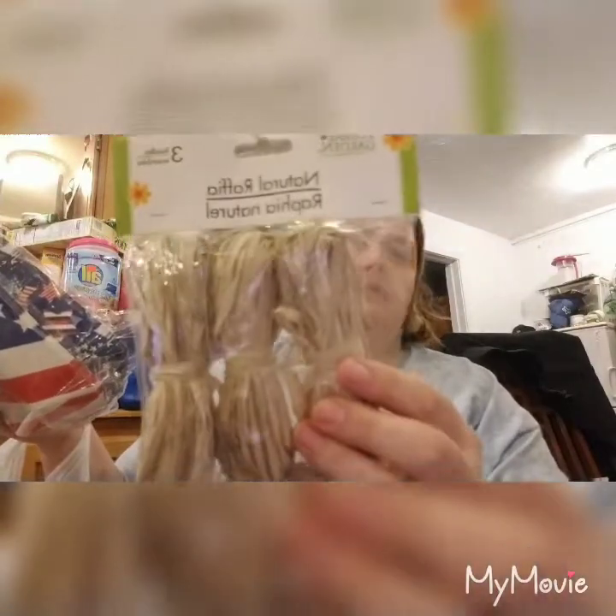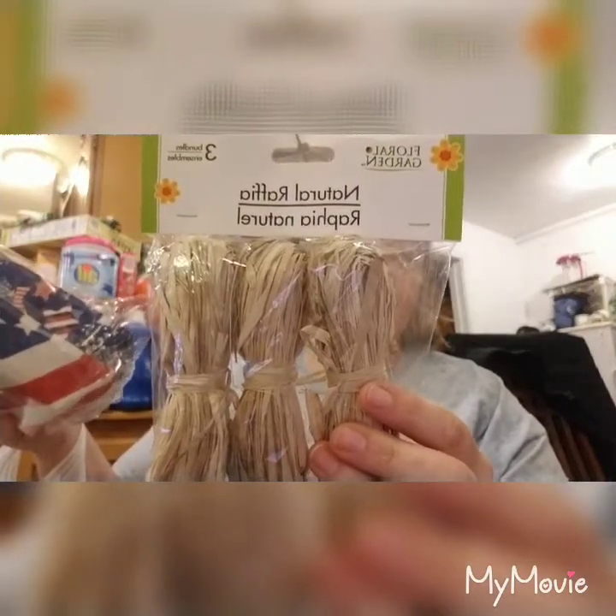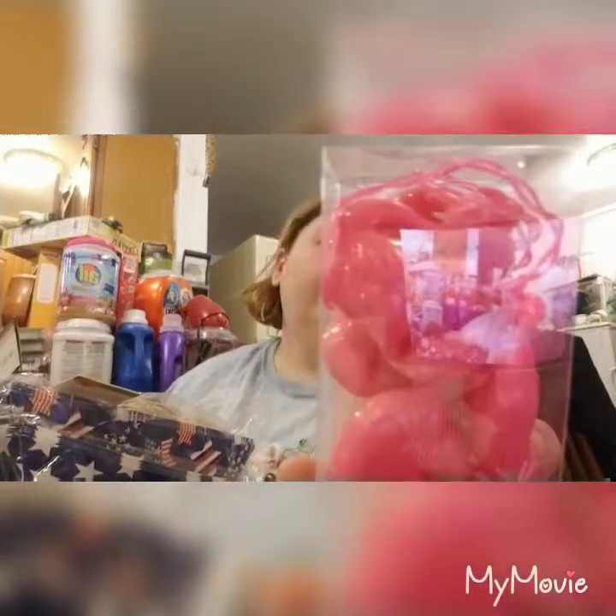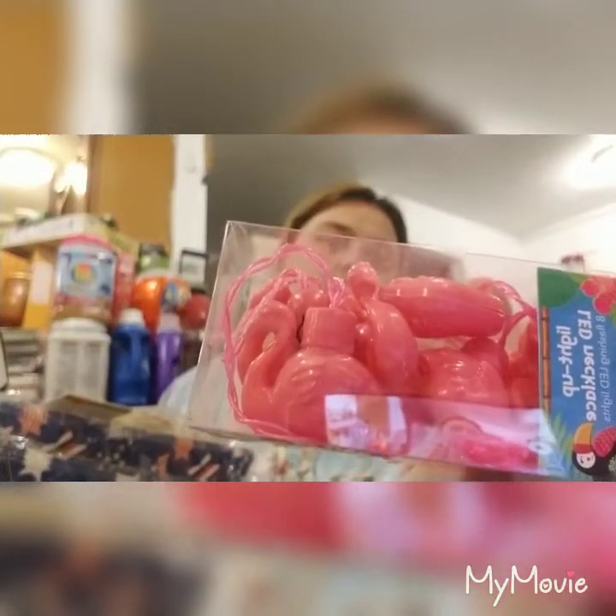I'm trying to do a craft - this is for my husband, I have no idea what he's using it for. And look at these light-up LED necklaces - they're flamingos! Again I thought of somebody when I seen it, and I got two of them. They wrapped that - that makes no sense.